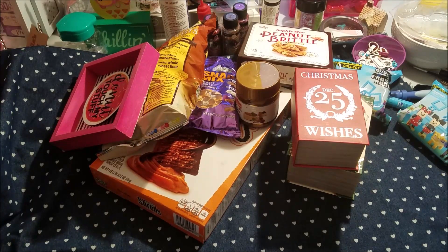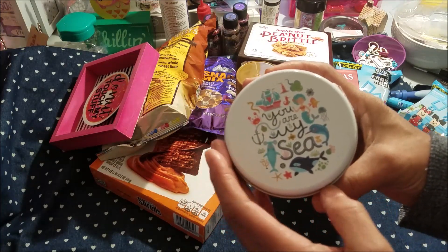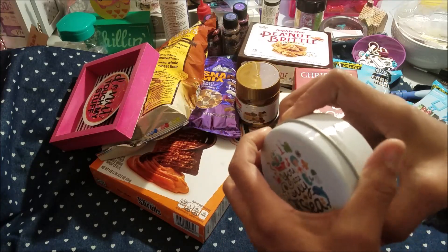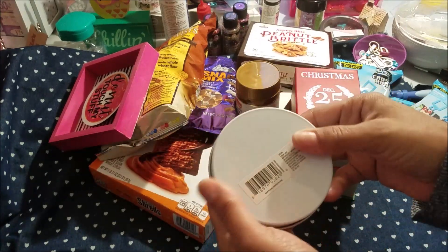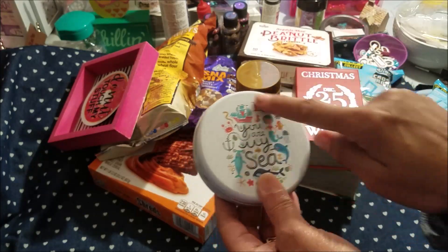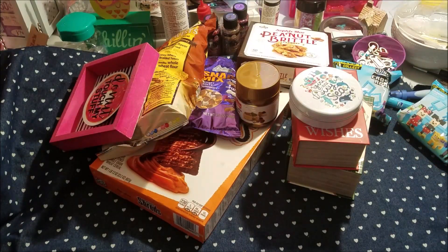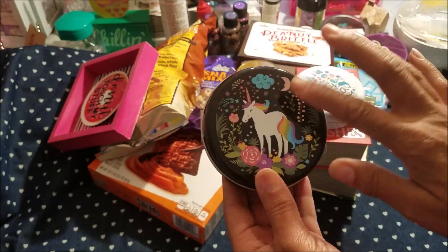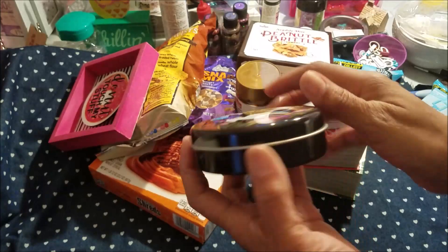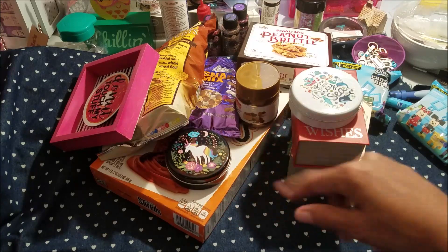I found these little canisters. It says 'You are my sea,' has mermaids on it and a little sea theme. It's just your regular canister inside. I know I'm going to put my sewing pins in one of them. I also got this black one because I just love all these colors — the background is black and it looks really pretty. These are great for friend mail too. They also had different ones.